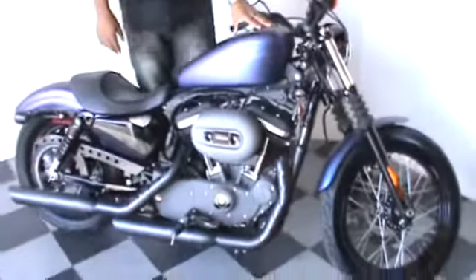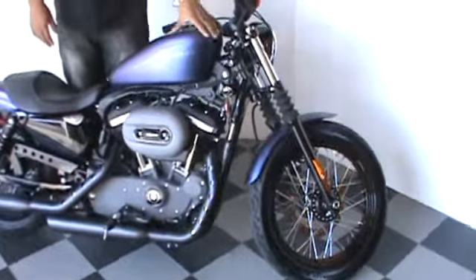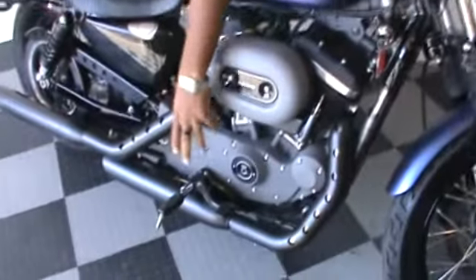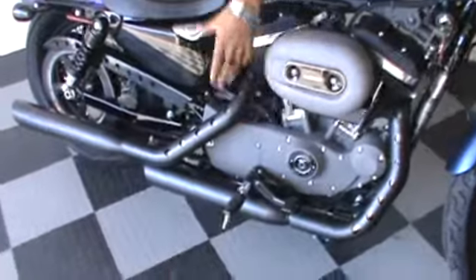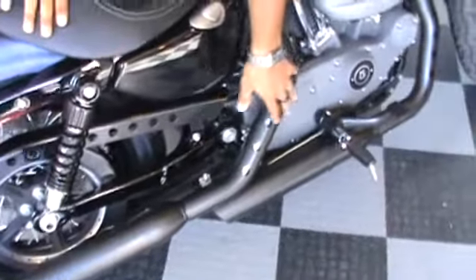Here I'm standing next to a really nice 2010 low mileage Nightster, very popular color, black ice denim, mid controls, feet will be right underneath you, low profile seat, be able to touch the ground very easily, nice custom exhaust, screaming eagle, very nice, good shape looking bike.